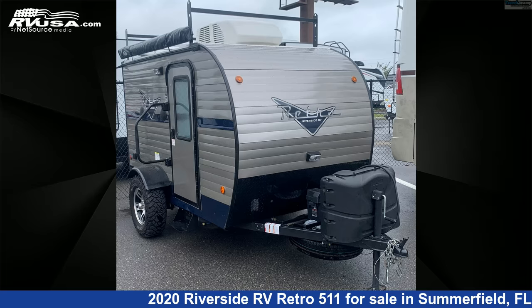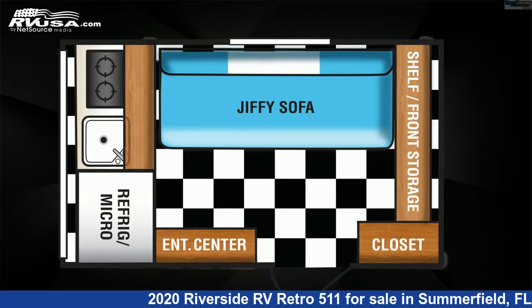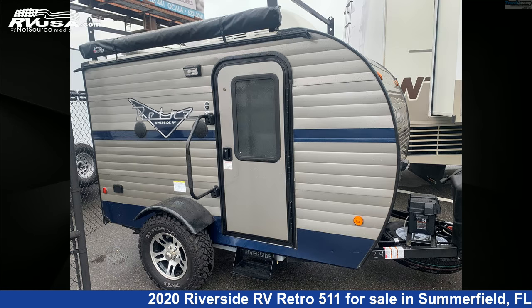This 2020 Riverside RV Retro 511 is a travel trailer RV. It is located in Summerfield, Florida, 34491, and is offered for sale by Travel Camp of Ocala.